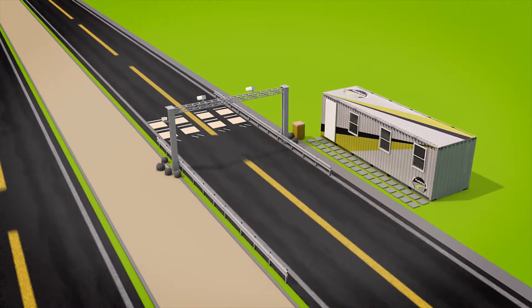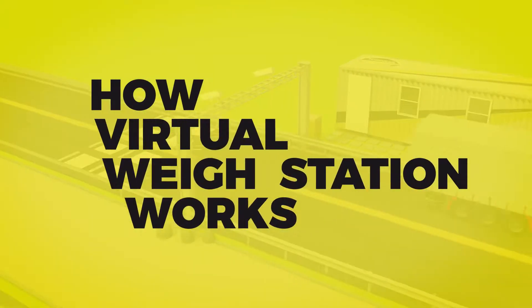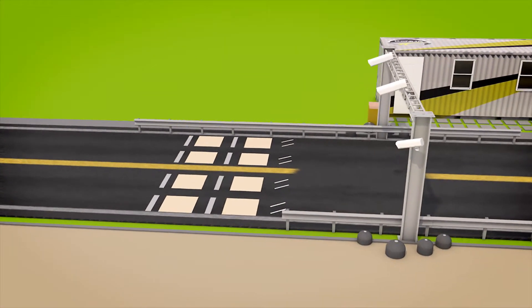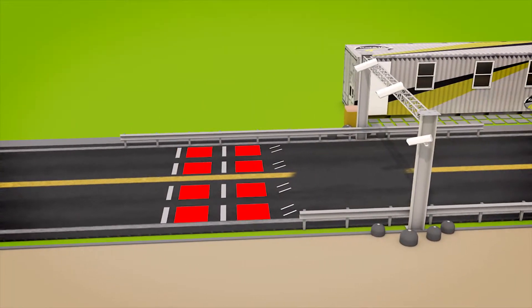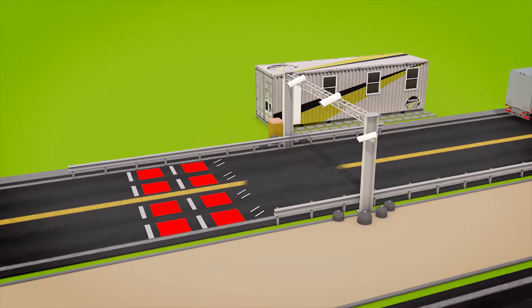And there is no need to physically man these stations. A vehicle approaches the virtual weigh station and runs through the loop sensors, detecting, classifying, and measuring the speed of the vehicle.